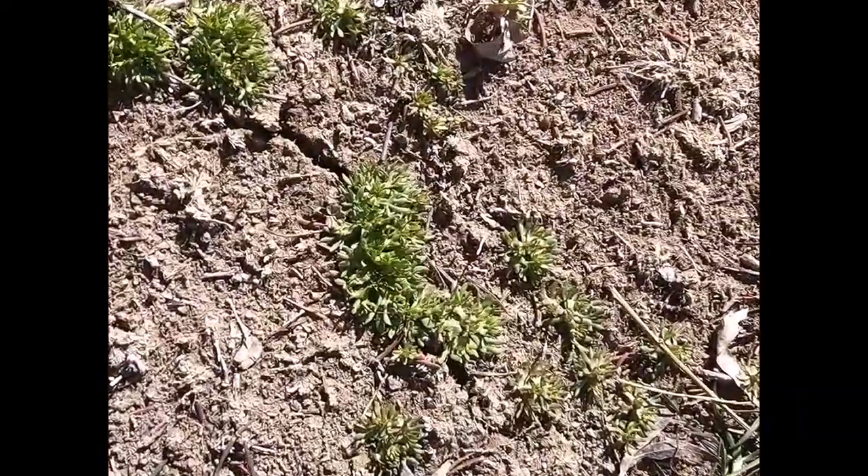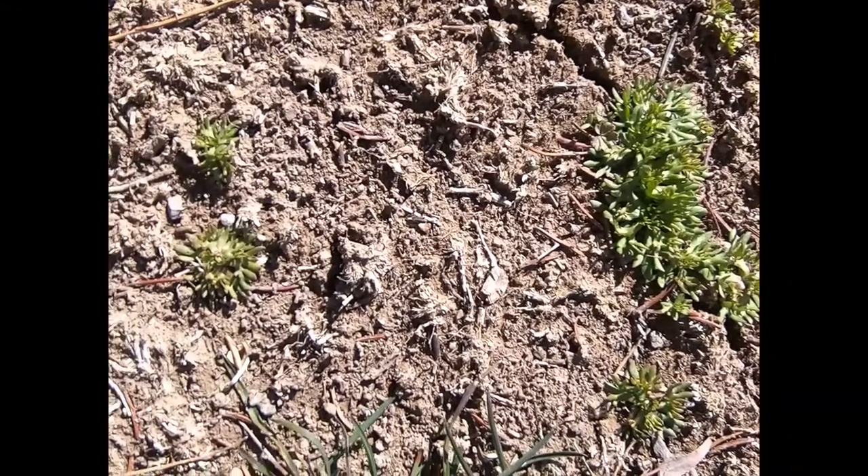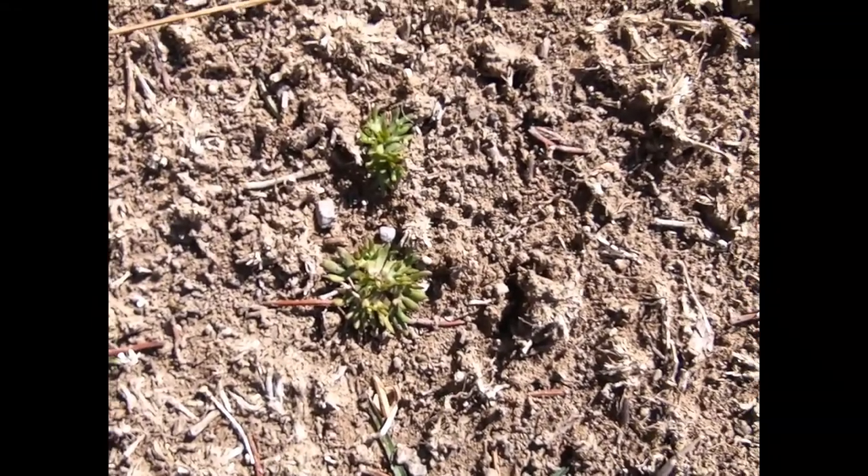If it isn't gophers, it's my other pet peeve — little bitty sand burrs. And the little rotten buggers already have seeds on them. That bright green spot? Yeah, that's seeds.